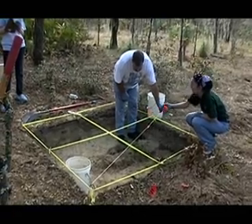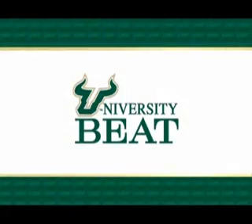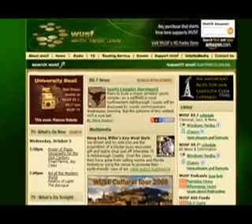USF is also offering a training course in forensic imaging techniques. For University Beat, I'm Mark Schreiner. For more information on this University Beat or to view previous segments, log on to WUSF.org and click on the University Beat link.